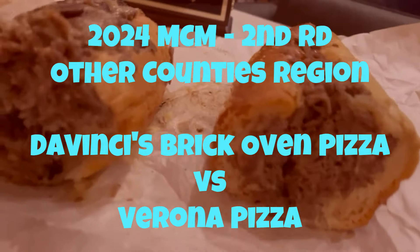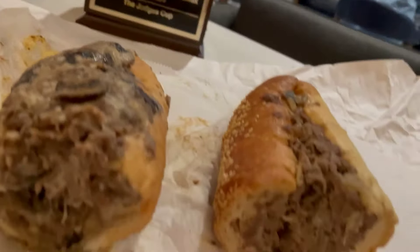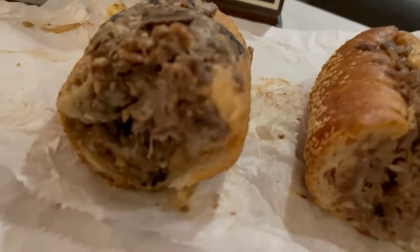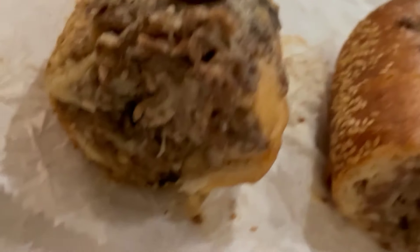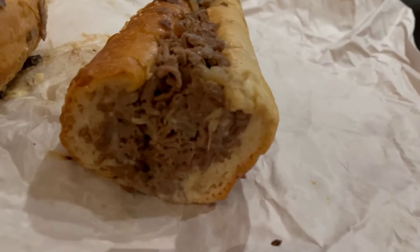2024 March Cheesesteak Madness — we got the judges' cup, we got our centerpiece. We have special guest Judge Ed, we're away from Virginia, but we've lost his interest. Second round action.